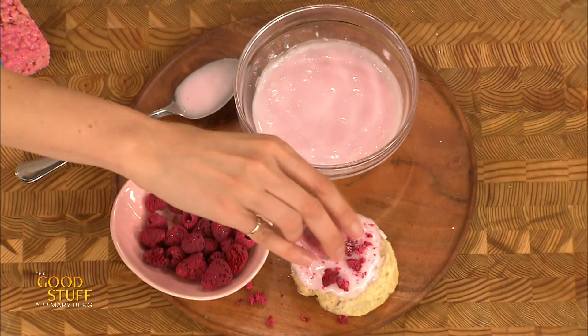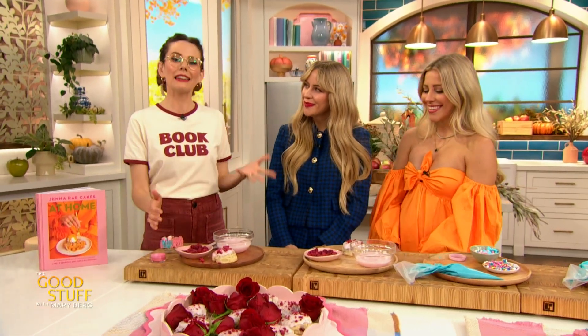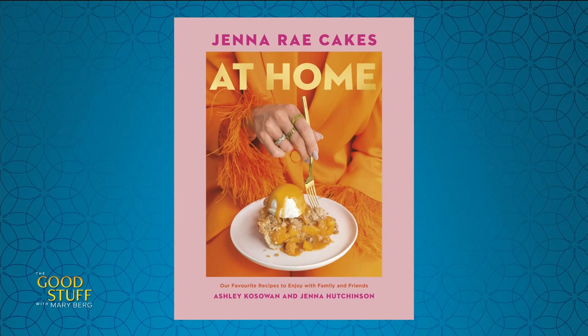Jenna and Ashley, what an absolute joy this book is. It's such a feast for the eyes, and lucky me, a feast for my stomach. Thank you so much and congratulations on this amazing new book. To help the studio audience bake up the most enchanting treats, thanks to Jenna and Ashley, you're going home with a copy of their new book. Thank you so much, it's really great.